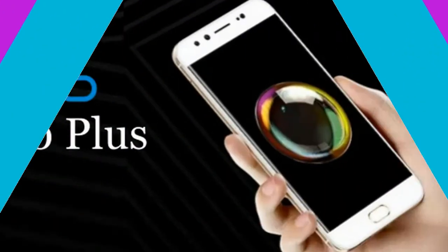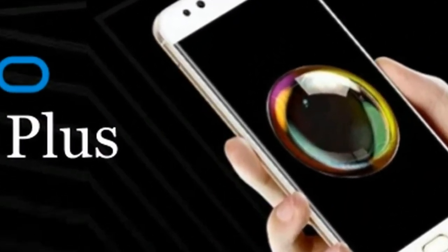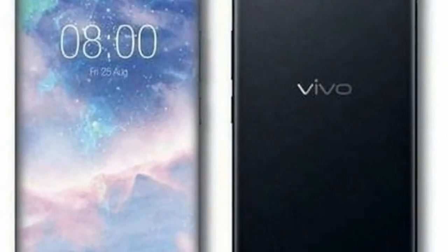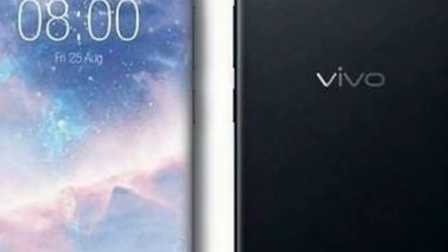From what we've gathered so far, the X20 is powered by a Snapdragon 660 SoC and sports a 5.8-inch AMOLED screen of 1080x2160 pixel resolution. RAM is 6GB, while the camera department features a 24MP dual-camera setup on the back and a 24MP front shooter.